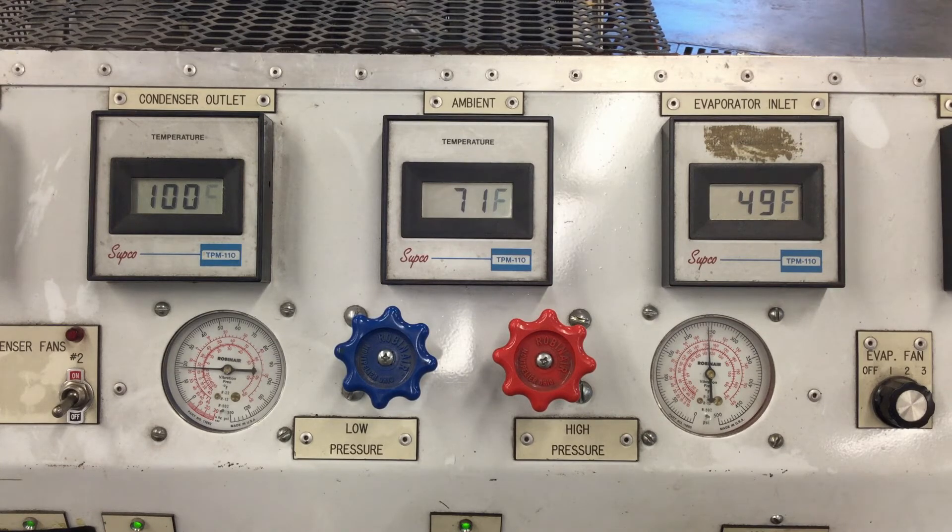The high side is stabilizing just under 250 PSI and the low side is around 20 PSI. This is the last time we'll see the restriction. Think of this as experiencing some contamination on the TXV, causing it to close.